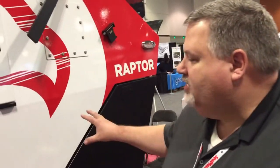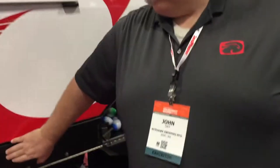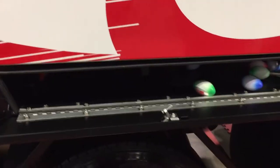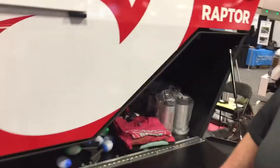Our undermount toolboxes are new on the Raptor 2. They allow all of our show supplies to fit in, no problem, but they also have a separate door for all the blower mounts as well as tools — rake, shovels, all that kind of stuff. And that's one on each side, so there's a lot of room.